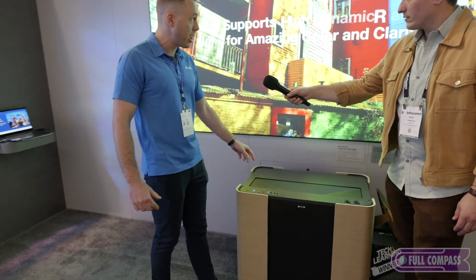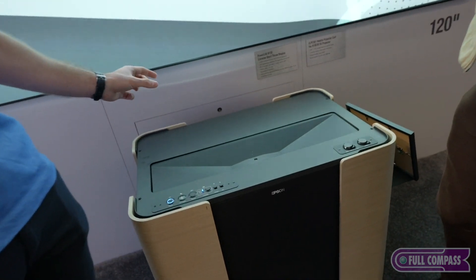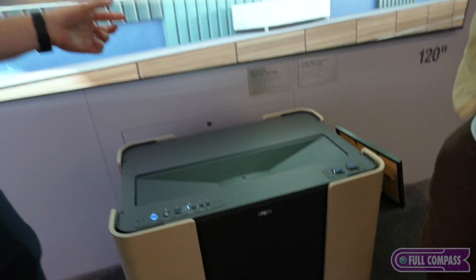So you can see with the projector, you can get an 80 inch image on the wall or on the screen from having the projector just one inch away from the wall. And it'll go up to 160 inches diagonal from just 14 inches back. So no shadowing.